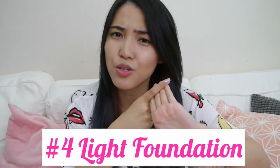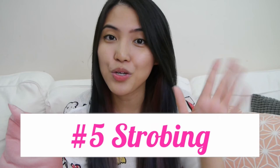Fourth, don't forget to use only light coverage foundation. And last but not least, number five is that you can use highlight or contour to achieve a glowing, dewy, healthy-looking skin during summer.